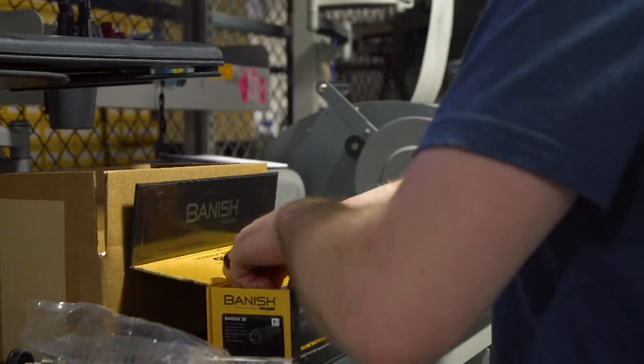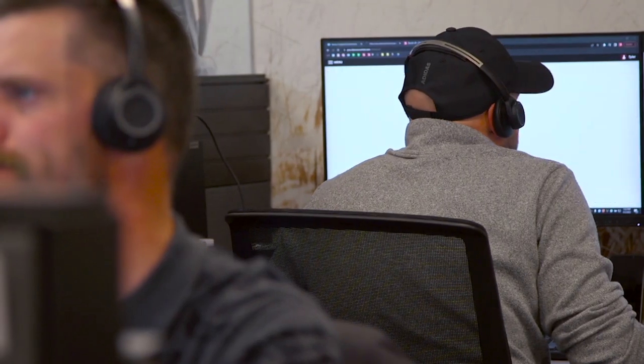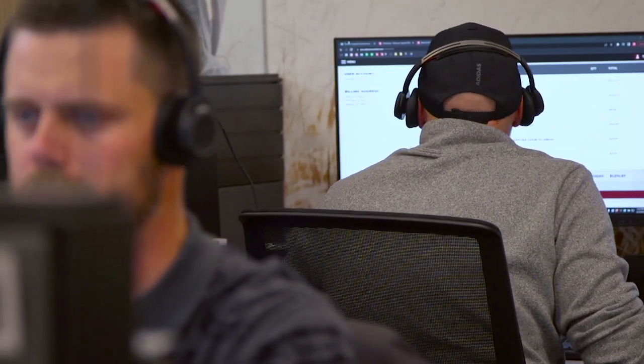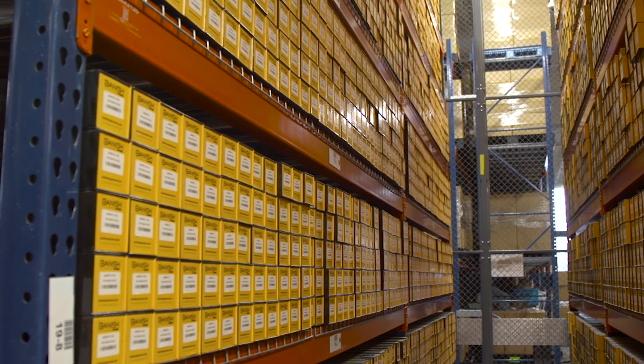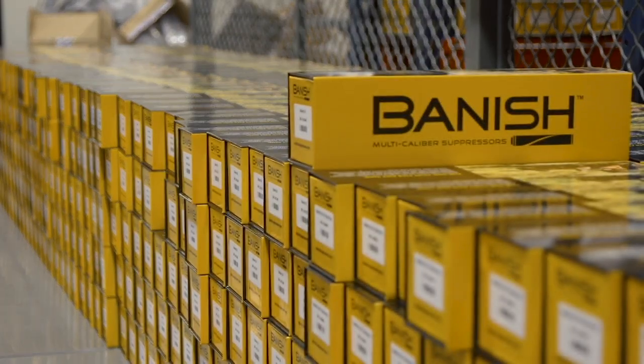Our customers are asking a lot of questions about our operational processes overall. Our customer service team has been trained and given the tools to answer those questions accurately and effectively, ensuring customers know exactly where their products are throughout the whole process. We've got to have the silencer on the shelf to make the sale to begin with, so doubling every year is a massive undertaking. Part of that has been people, part of that's been process, and part of that's been technology that we've had to scale up.